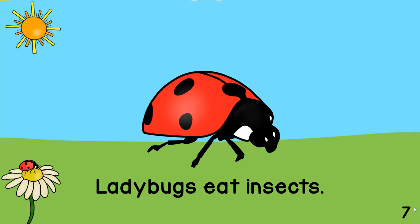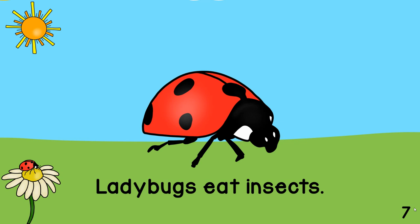Ladybugs eat insects. Ladybugs can be many different colors.